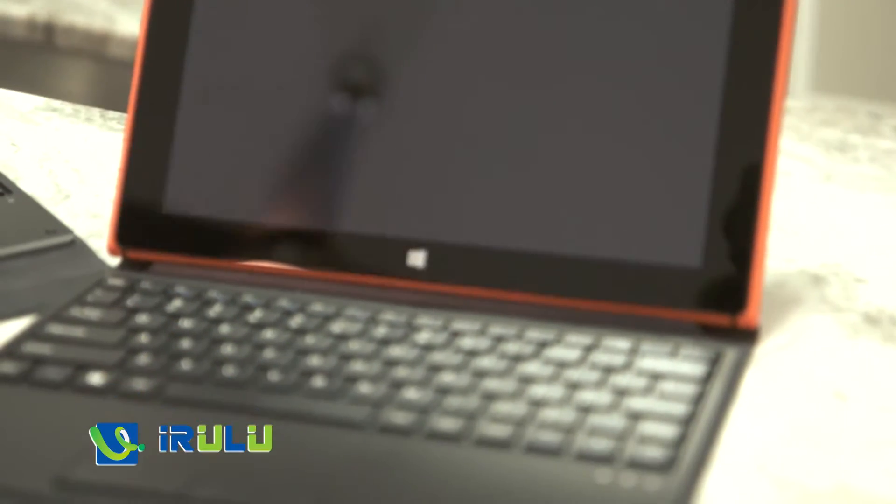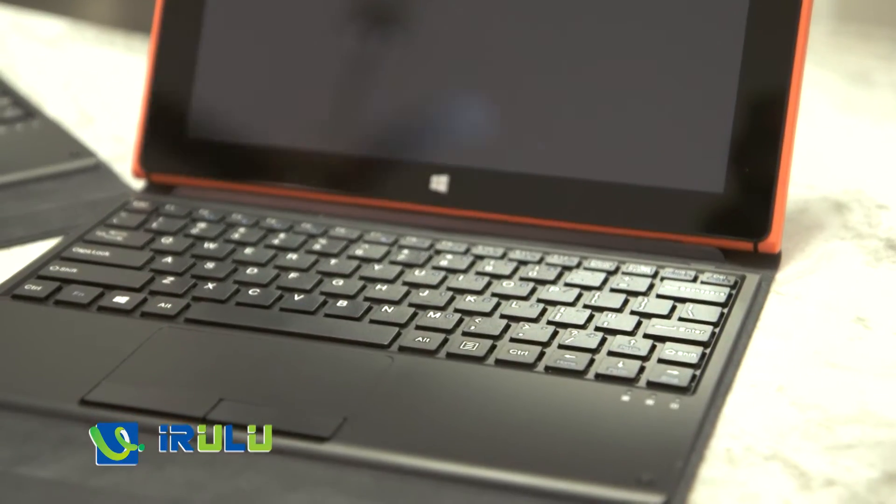This is the iRULU Walk & Book Hybrid Laptop. You can use it just like a laptop with the keyboard, and when you're ready to kick back and relax, you can use it as a tablet. It's powered by Windows and pre-loaded with Office 365, so you can get a lot of work done as well as gaming. It's pretty cool.